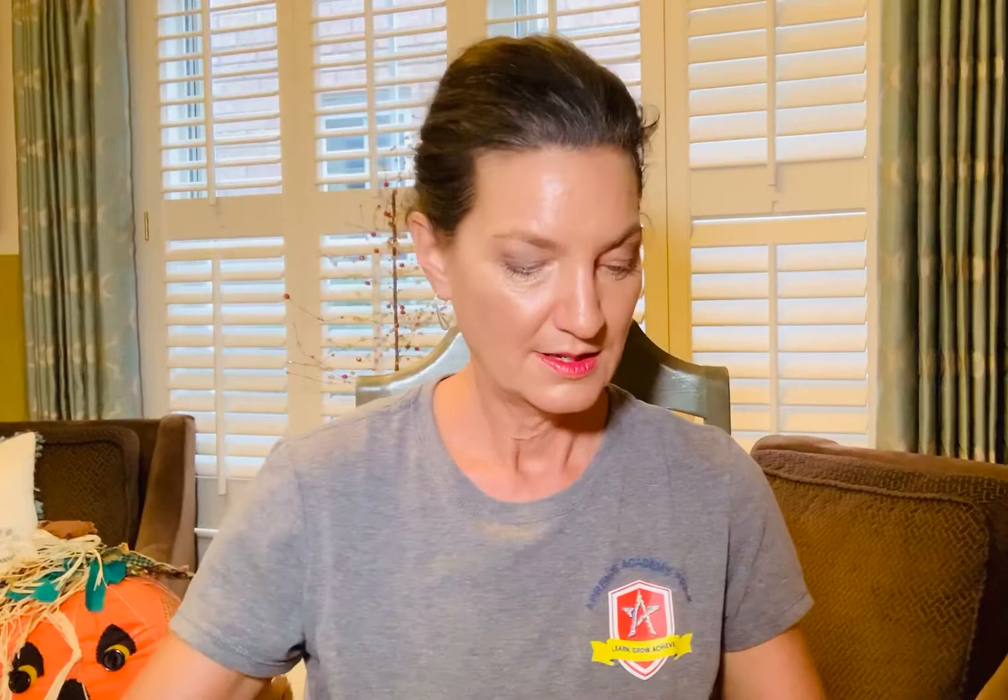So cute. Kate has come to pet him. She visits every day after school. At first the little rabbit is shy, but now he likes to be held. All the other rabbits are happy to see her too. She brings carrots and lettuce for all of them.